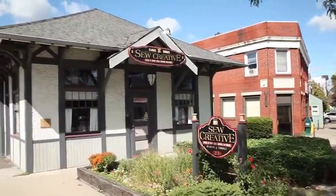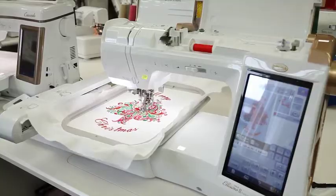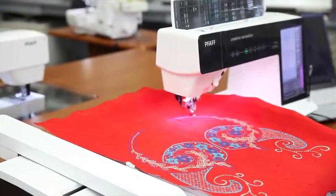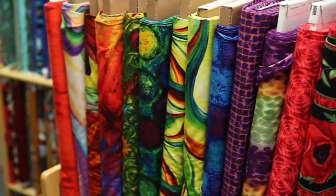Right on the Erie Canal, Sew Creative has the finest collection of sewing, quilting and embroidery machines by Foff and Baby Lock. Sew Creative has a wonderful selection of fashion and quilting fabrics, sewing tools and fun classes. Let's take a look.